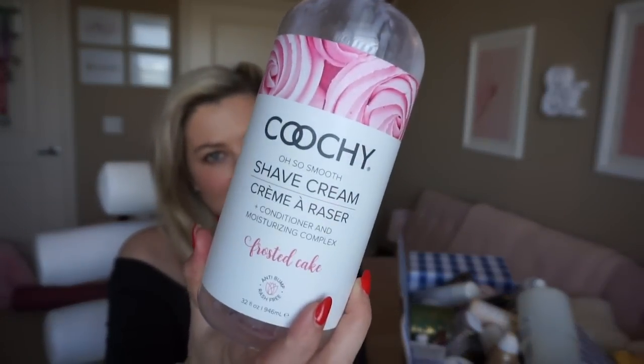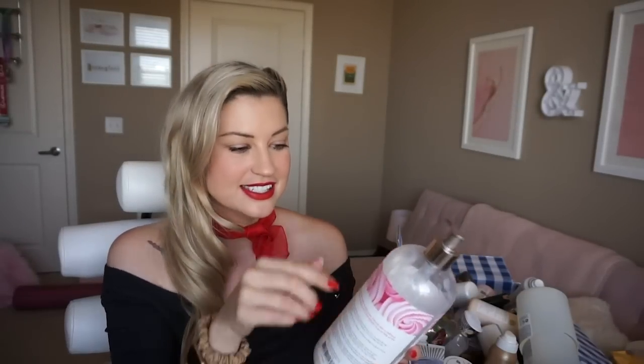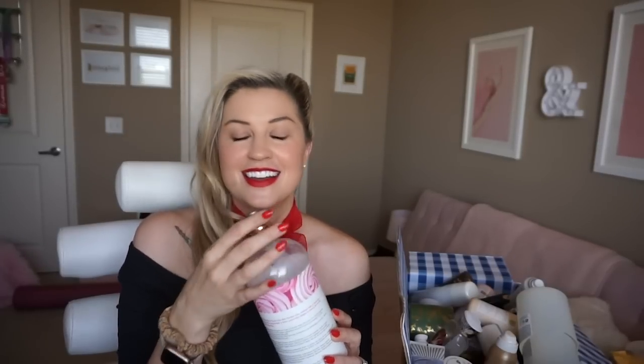First thing I grabbed is this delightful shaving cream with a scandalous name — it's the Coochie Oh So Smooth Shaving Cream. This thing is giant, 32 ounces, and it smells exactly like frosted cake. I am very finicky with shaving creams. I get really itchy legs from most of them, especially foam shaving creams — itchy legs is torture, especially when you're six feet tall and that's like four feet of leg.